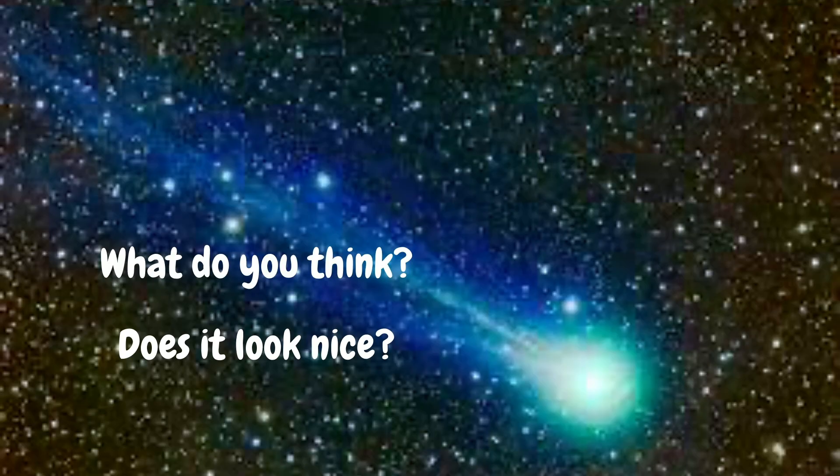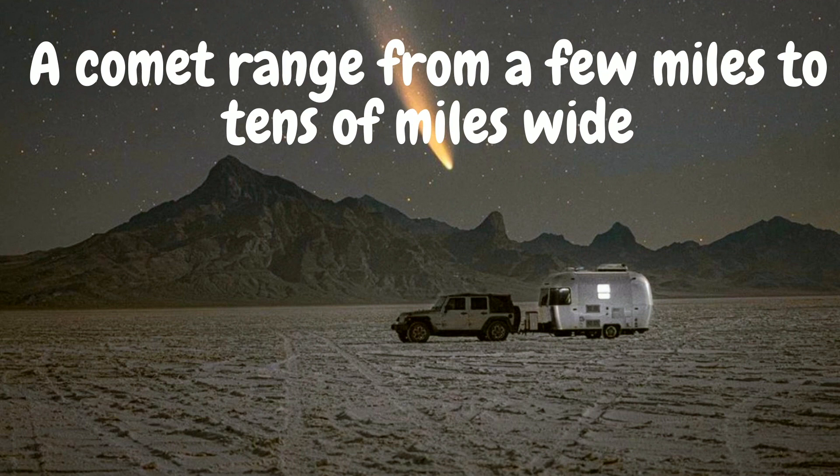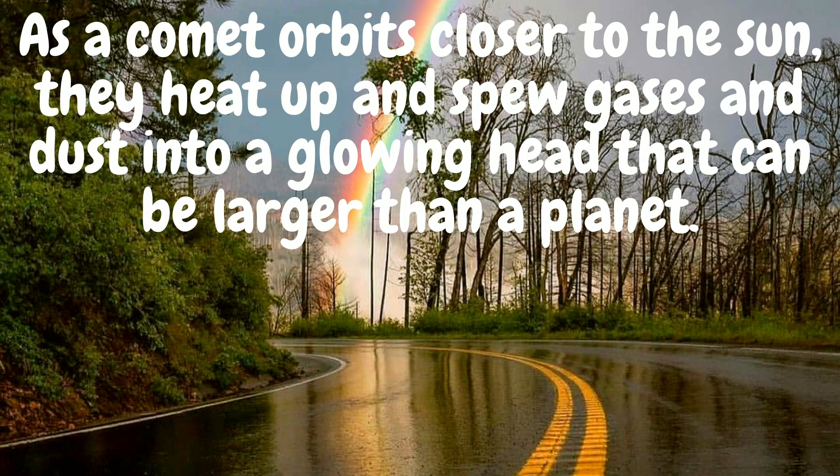Do you have any other words to describe this comet? It's actually fantastic. Comets are frozen leftovers from the formation of the solar system, made of dust, rocks, and ice. At least comets don't hurt anyone — that's asteroids, which I'm going to be talking about in another video. Stay tuned for that. A comet can range from a few miles to tens of miles wide.